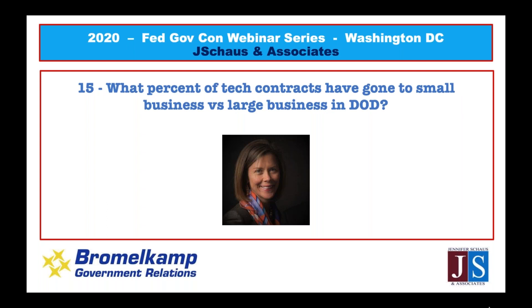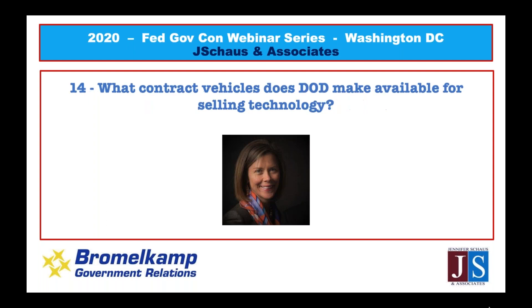Question thirteen: 'What contract vehicles does DoD make available for selling technology?' The government has many options for purchasing technology. They can set procurement aside for small business — within that, it could be HUBZone set-aside. There are requirements dictated by the FAR — Federal Acquisition Regulation. Sometimes they use GSA schedules, sometimes their own agency-wide contract vehicles like NASA SEWP, Navy SeaPort-e, HHS's own vehicle, or OPM's vehicle. GSA can be used by basically anyone in the federal government. Find out who your customer is and what contract vehicle they prefer. Also, as a small company, you may not need a prime contract — the government will often use their prime contractors as a pass-through, and you can sell your technology to the government through an existing prime contractor.